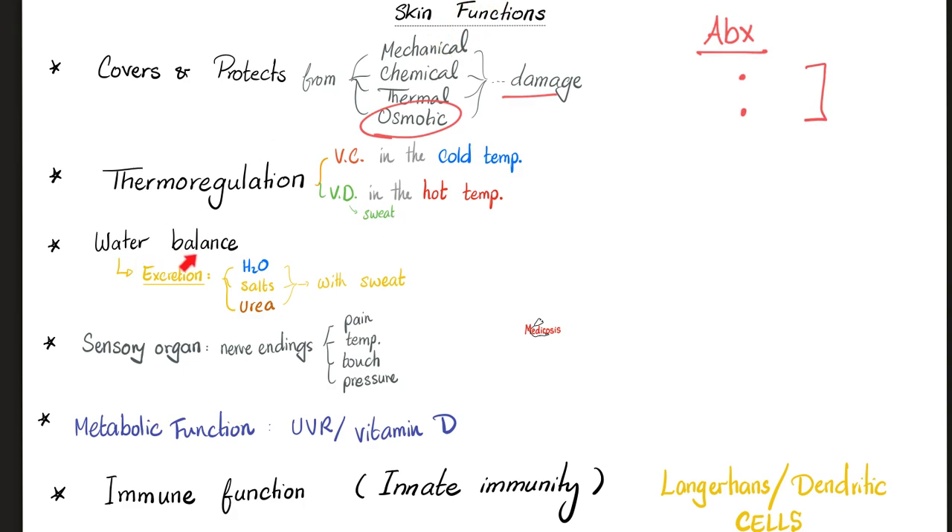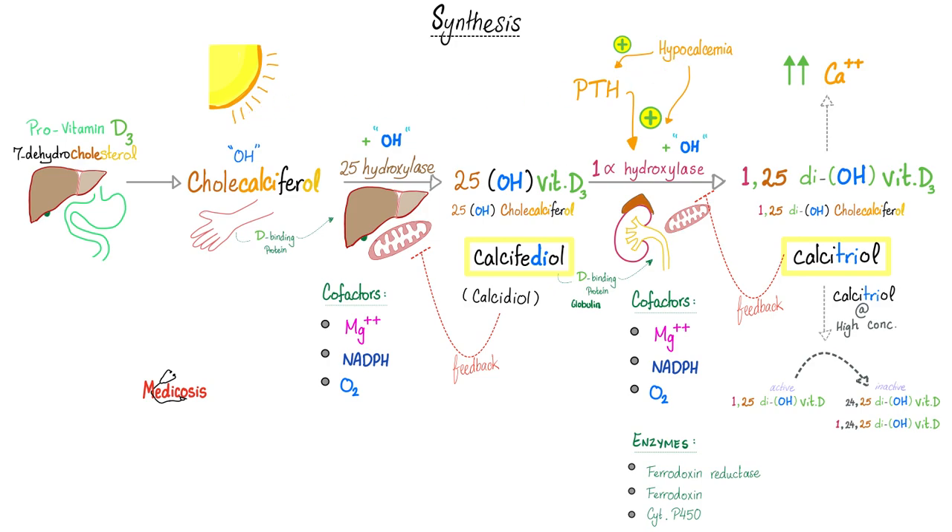Your skin is important for water balance. It's a source of excretion of water, salts, and urea — they go with the sweat. Your skin is a sensory organ; we'll talk about this in neuro, not just because of the nerve endings but because of sensory organs. Your skin also has metabolic functions, especially with vitamin D, and immune function — does anyone remember Langerhans or dendritic cells?